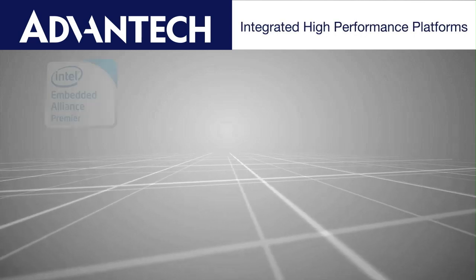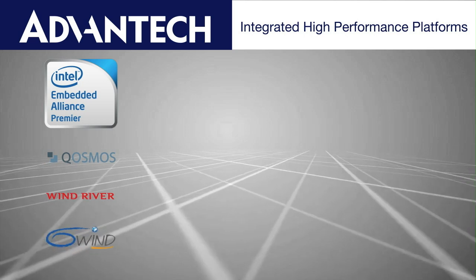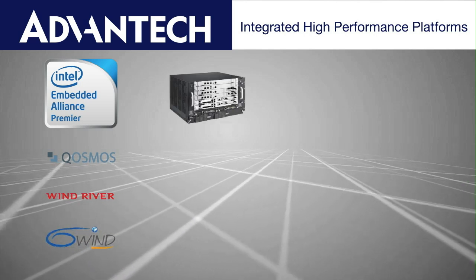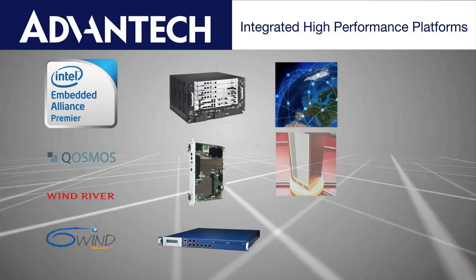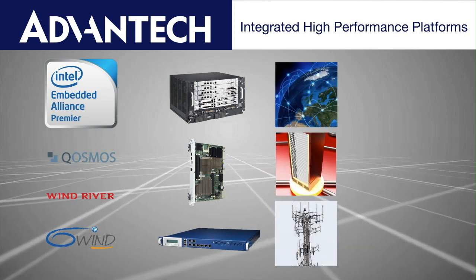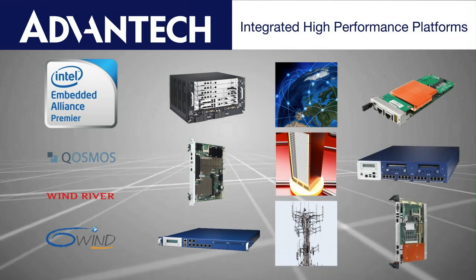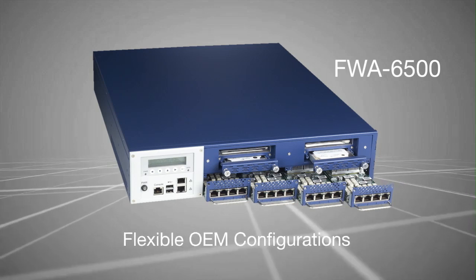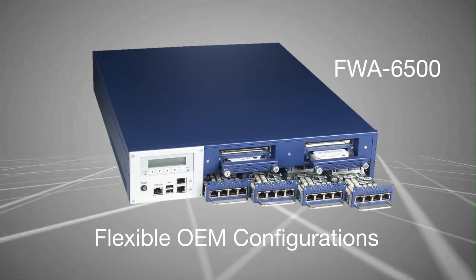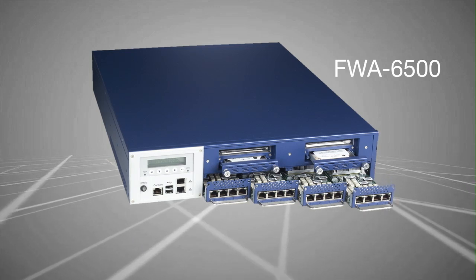Advantech works closely with Intel and leading software companies to create integrated high-performance platforms that enable the foundation for DPI-based applications. A heritage working with global communications OEMs and a proven history of products released in unison with Intel processors provides Advantech's customers with a first-mover advantage. Take the FWA 6500 — OEM ready and highly configurable, the 6500 represents the latest in high-performance network application platforms.